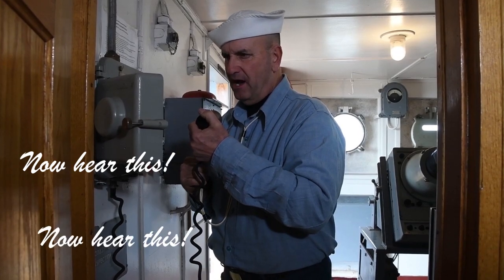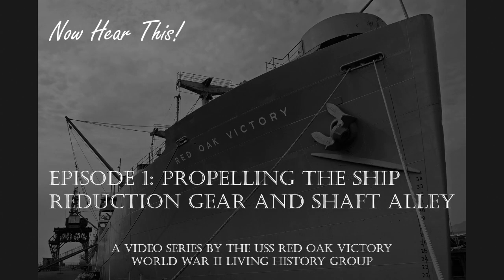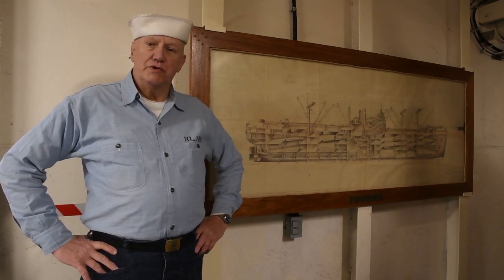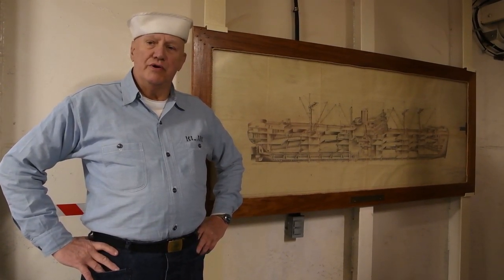Now hear this. Welcome to the Red Oak Victory's new video series entitled 'Now Hear This.'